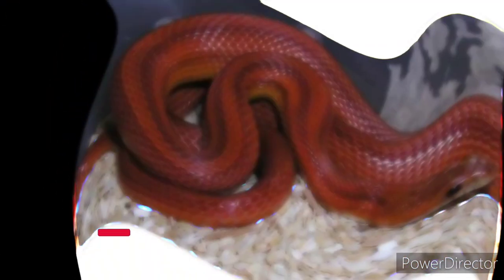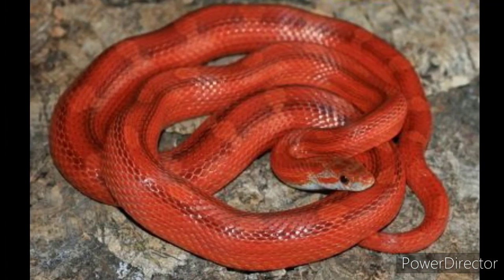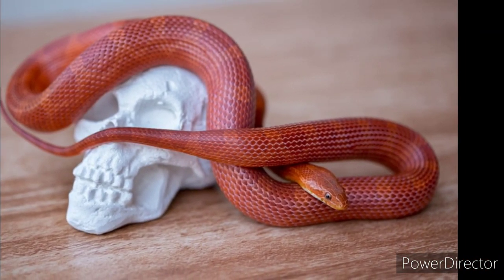An adult corn snake can grow up to 5.97 feet in length. The snake species is known to live up to 23 years in captivity. However, the snake's lifespan reduces when they live in the wild, with an estimation of about 6 to 8 years.